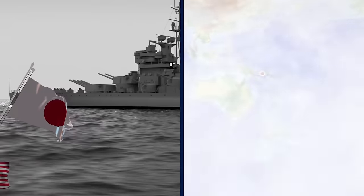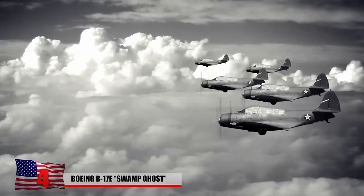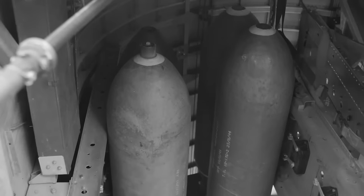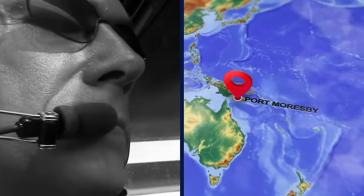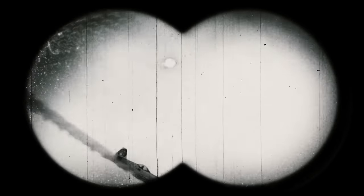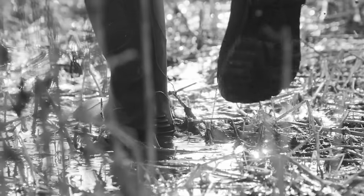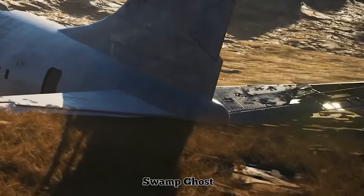Number 4: Boeing B-17E Swamp Ghost. In early 1942, the Japanese Imperial Navy seized an Australian military base at Rabaul in Papua New Guinea. The US military dispatched six Boeing B-17E Flying Fortress heavy bombers from Honolulu with plans to strike the invading fleet. One of the planes was piloted by Captain Fred Eaton. During his first run over the target, the aircraft's bomb bay doors got stuck. It was subsequently swarmed by enemy bombers while anti-aircraft fire struck a wing fuel tank. Eaton piloted the plane toward Port Moresby on the other side of the island, but ran out of fuel and decided to land in what looked like a large open field — it turned out to be the Agaiambo Swamp. Thankfully, Eaton and his fellow crew members survived, but their trek out of the remote crash site was nothing short of grueling.